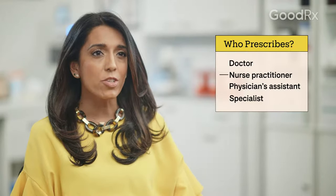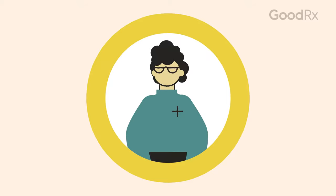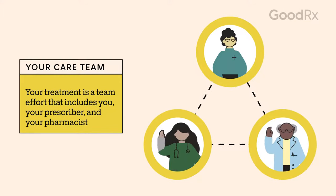Your prescriber is the person who wrote you the prescription. This may be your primary care doctor, nurse practitioner, physician's assistant, or a medical specialist. They'll work with you and your pharmacist to form your care team. Your prescriber knows your health history, so they know how the medication will help meet your treatment goals and how it might affect other parts of your health.